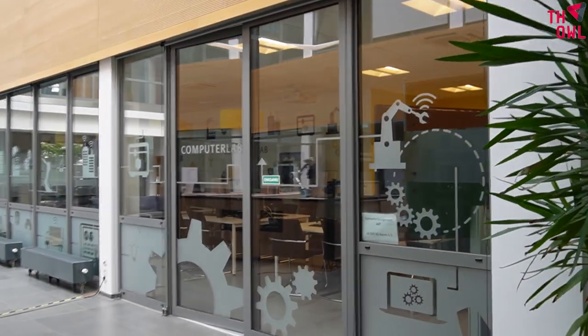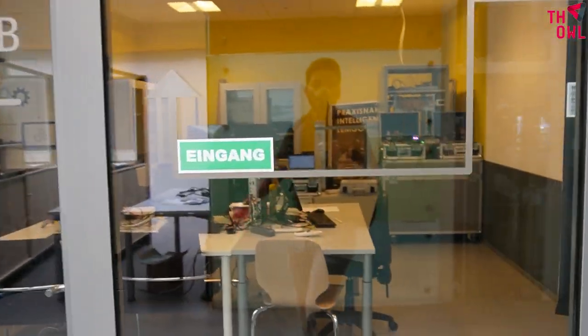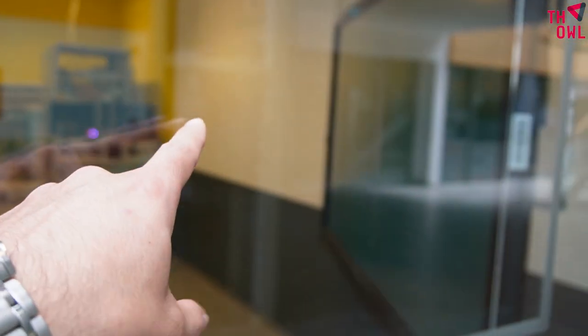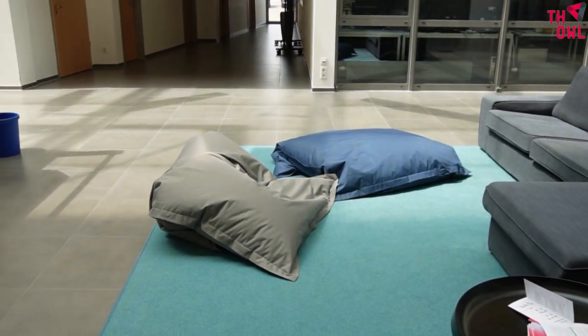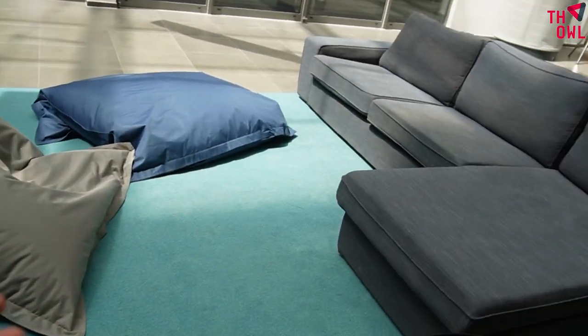This is the classroom computer lab — two of our classes were held here for the IT course. Every student has a computer, and the professor explains everything on the monitor and the wall. You will work on your projects here.